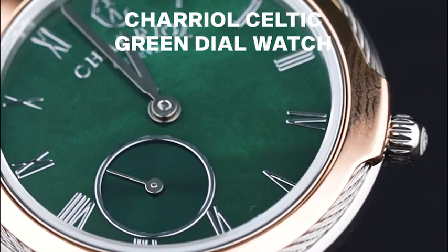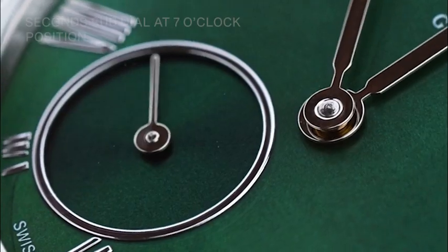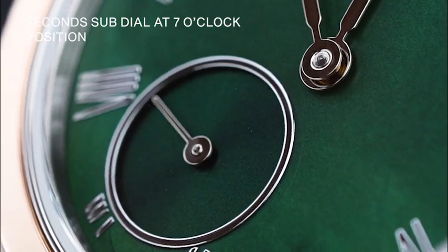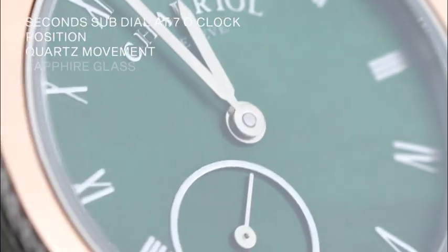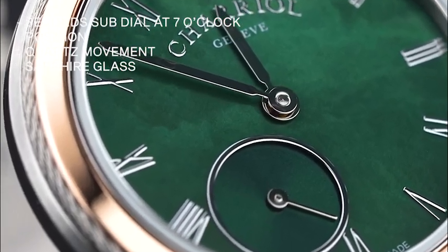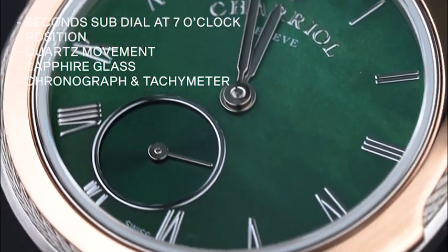The Chariel Celtic green dial watch. This iconic timepiece features a green round dial and second sub-dial at 7 o'clock position. It has a quartz movement and the dial is protected by durable sapphire glass. Additional features include an alarm, chronograph, tachymeter, perpetual calendar, and 24-hour indicator.